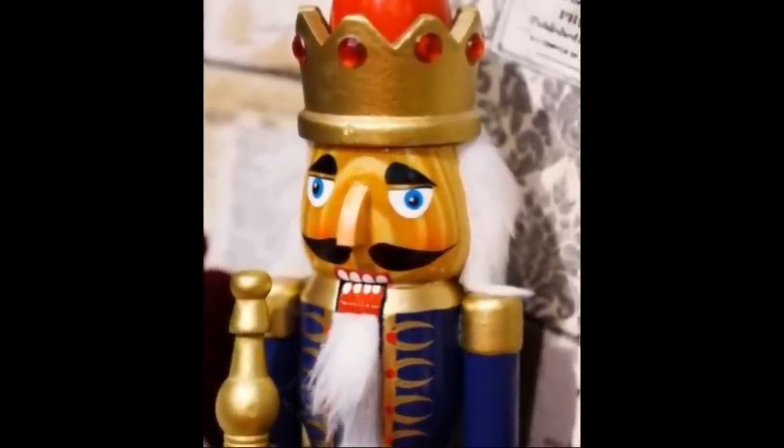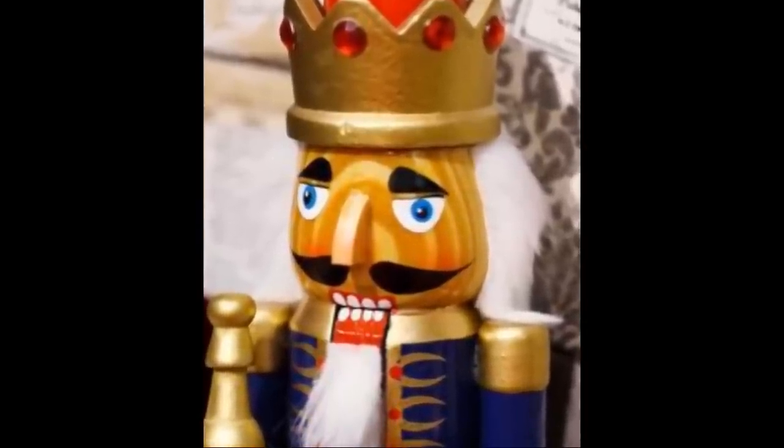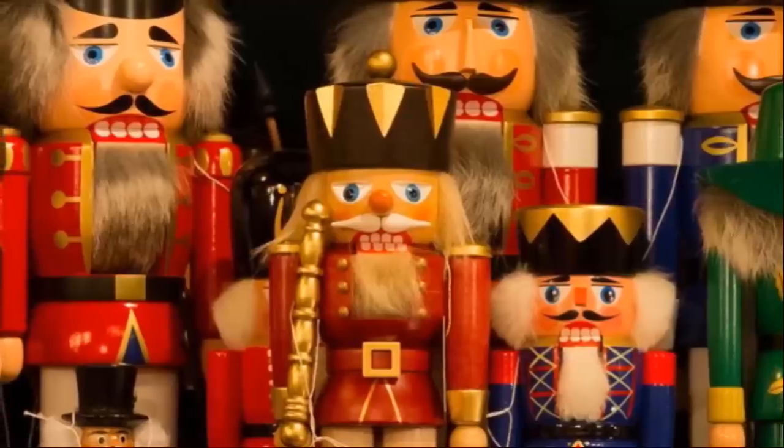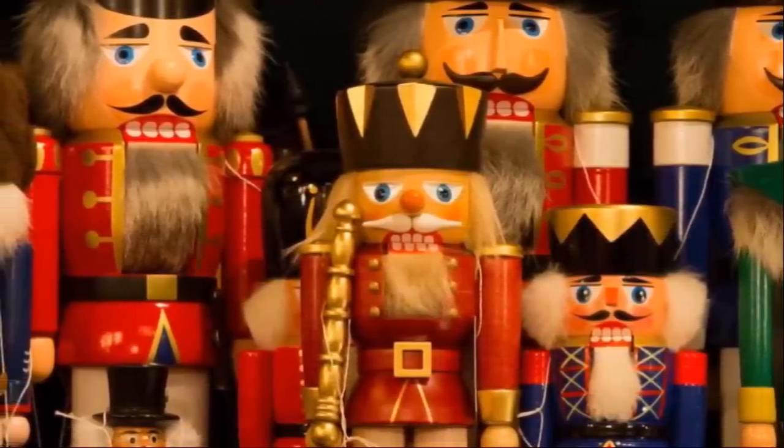In their dictionary, the Brothers Grimm defined nutcrackers as "a misshapen little man in whose mouth the nut, by means of a lever or screw, is cracked open." But there was a limit to how many nutcrackers artisans could sell to their neighbors, as many households had only one.